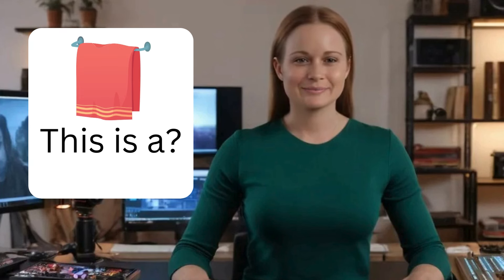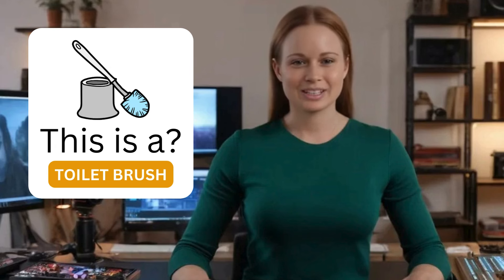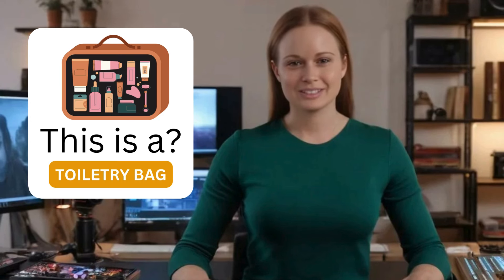This is a face towel. This is a toilet brush. This is a garbage bin. This is a toiletry bag. This is a dental floss.